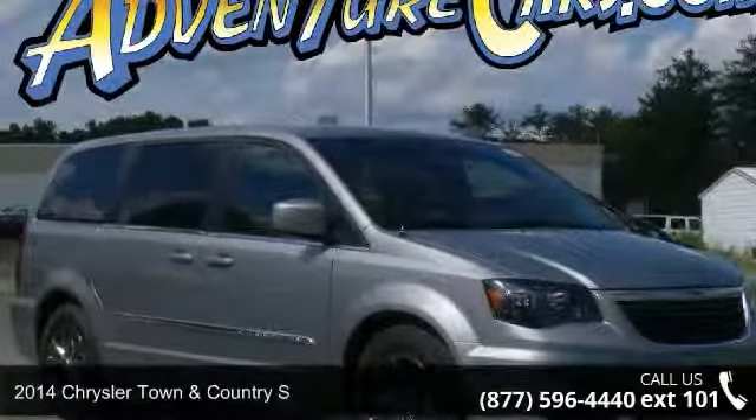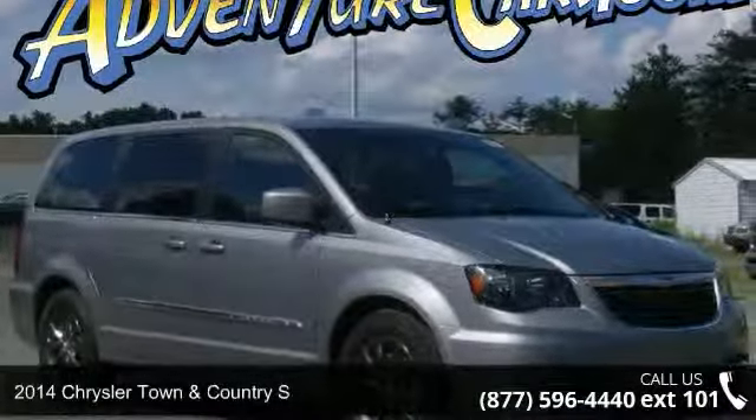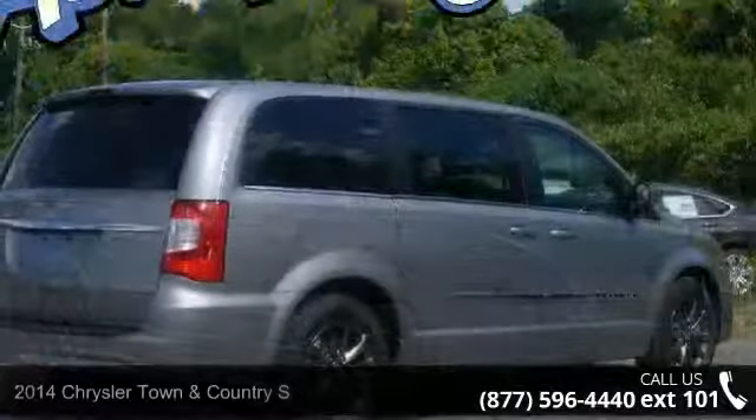Imagine yourself in this 2014 Chrysler Town & Country S. This may be the set of wheels you've been looking for.